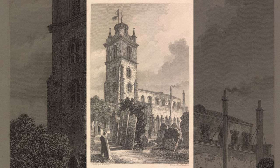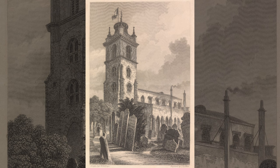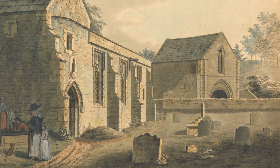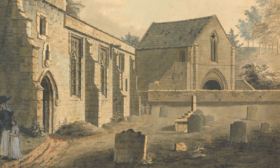Graveyards full of big, elaborate tombstones weren't always as common in Britain as they are today. For much of history, enduring memorials to the dead were the privilege of the upper classes and royalty. For the less wealthy, memorials made of less durable materials like wood were sometimes used, or smaller unmarked stones were laid on the grave as a sign of remembrance.